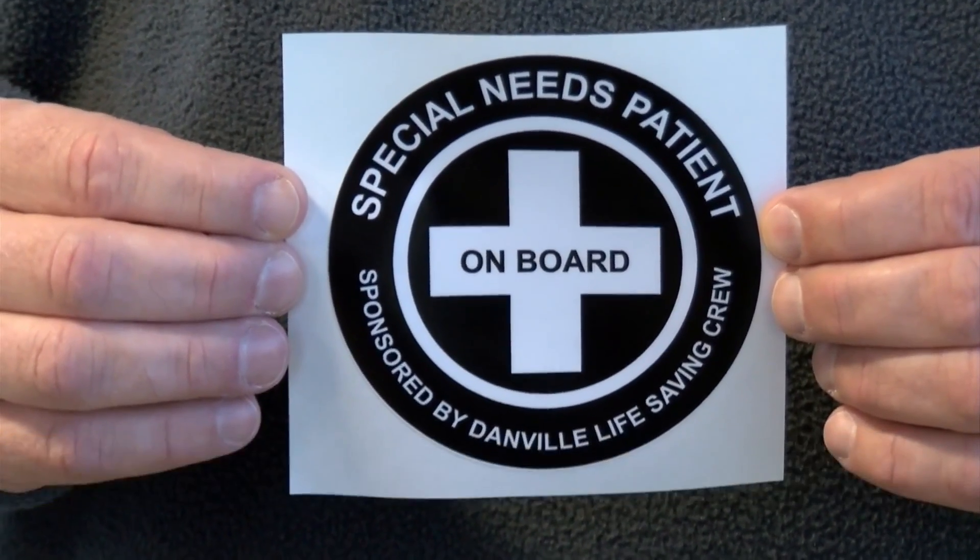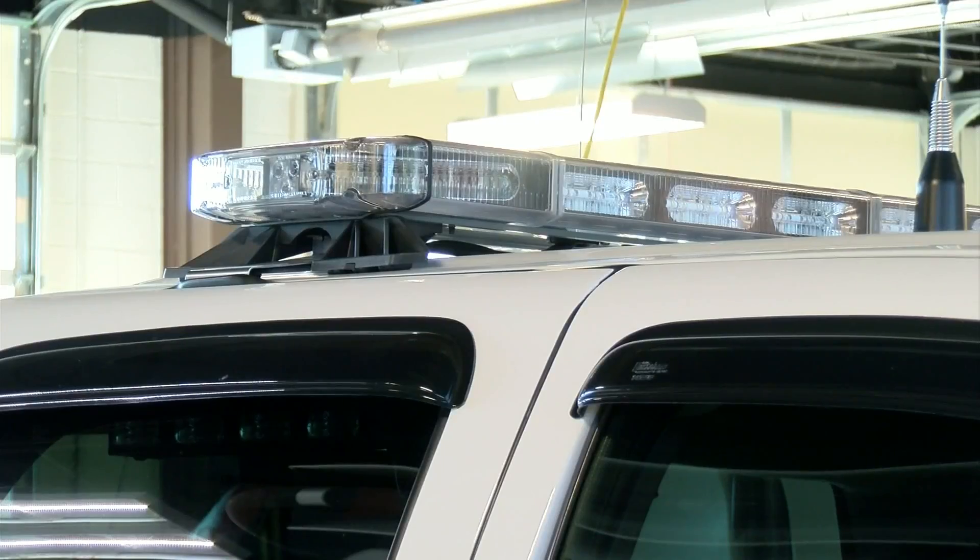A crew member saw a similar sticker on a car while traveling through another state, so he had some made. It doesn't change any of the process — it just helps us to identify the problems. Is there a problem related to the car crash? Do they have a bodily injury, or is this their normal state?